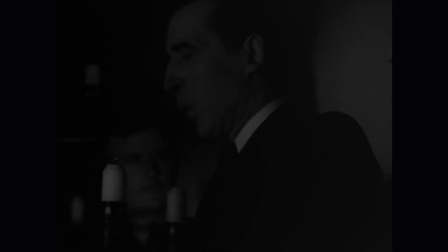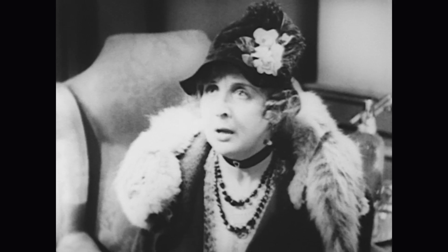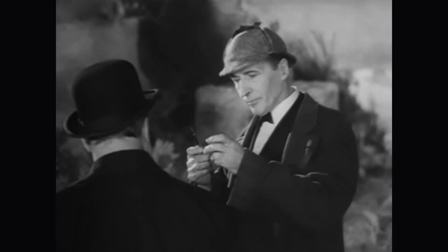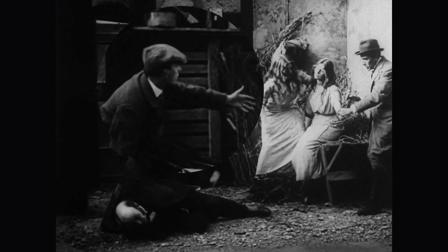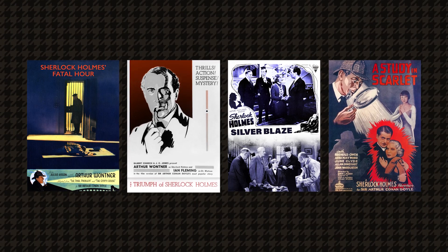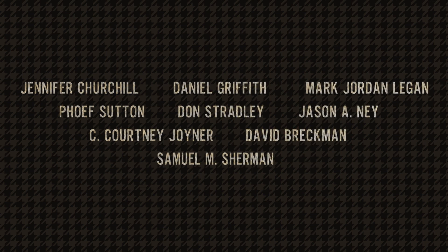Featuring Arthur Wontner, Reginald Owen, Anna May Wong, and more of the greatest stars of the 1930s. If these detectives from the silver screen and leading ladies didn't get your attention, break out that magnifying glass for the biggest collection of bonus features we have ever released on Blu-ray and DVD. This collection includes four specialty postcards featuring original film posters, new essays and commentaries by notable film historians, and a host of rare, newly restored archival shorts.